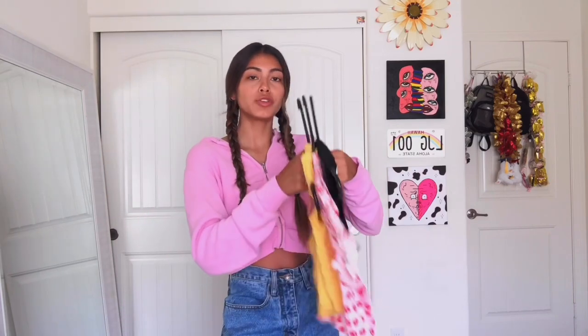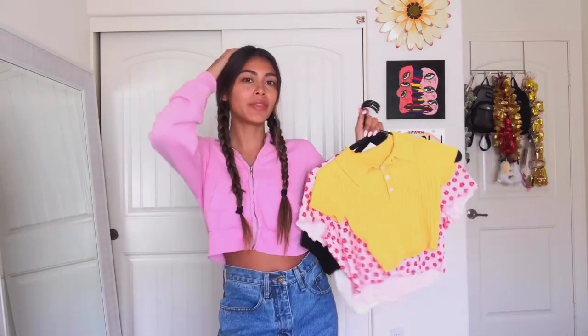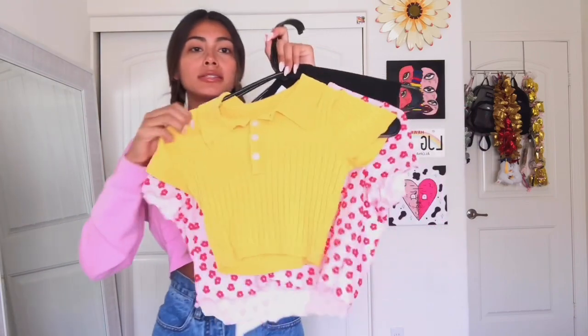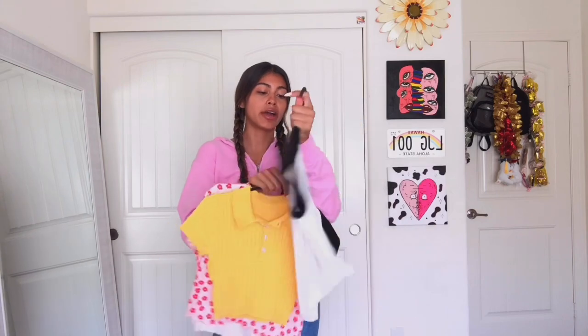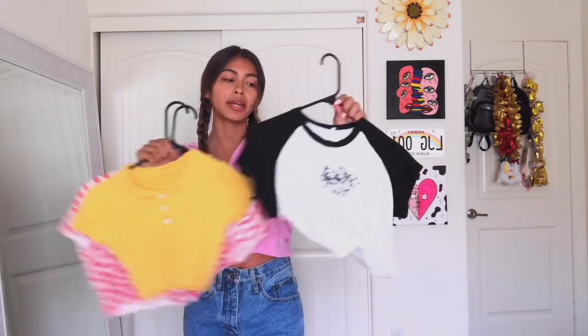Okay, I fixed my hair. So these next three tops were actually given to me by my cousin — she's the one who got me into Shein and told me to order from there. These three tops didn't fit her, so she gave them to me. They're all in a size large, a little bit too cropped for her liking.